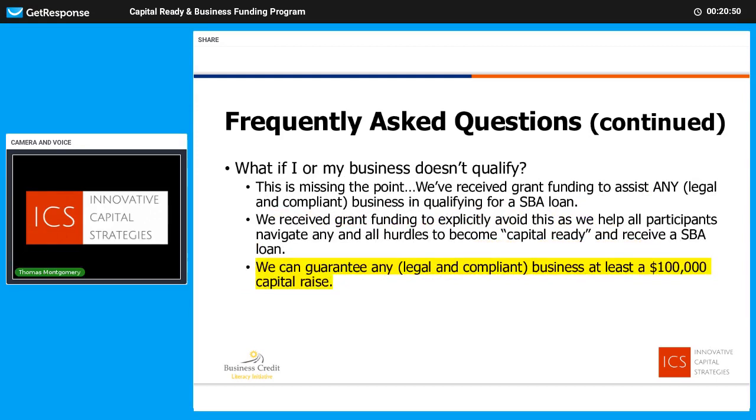What happens if my business doesn't qualify? You're missing the point, because everyone qualifies as long as you have a legal business that's compliant with the process. You'll qualify — we will be successful. We're going to create a roadmap and get from here to there. We guarantee results, so there's no risk and there are no exclusions in general. It needs to be a legal business and you need to be compliant with the process.